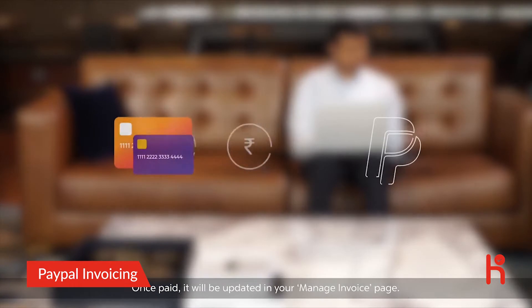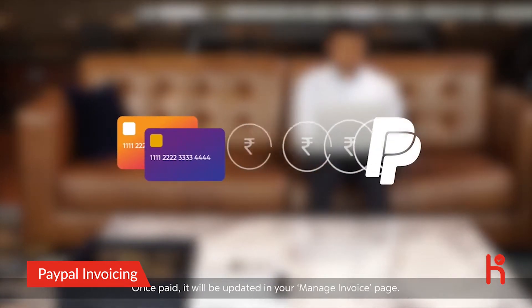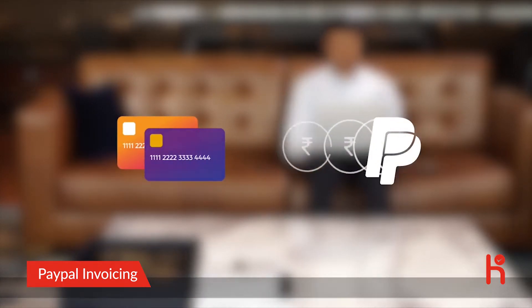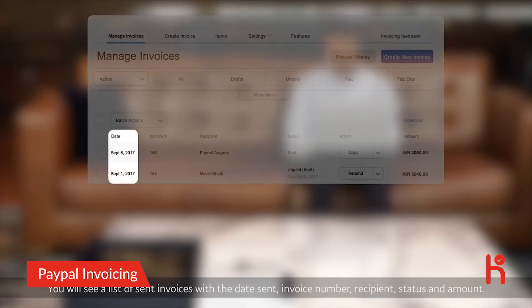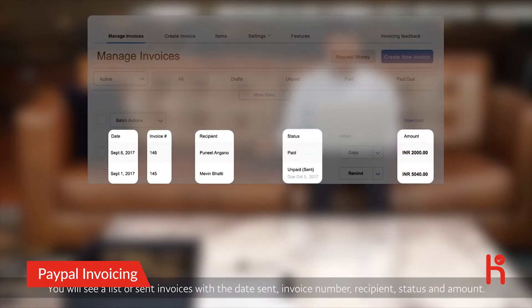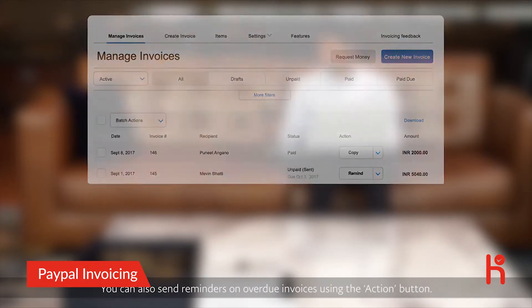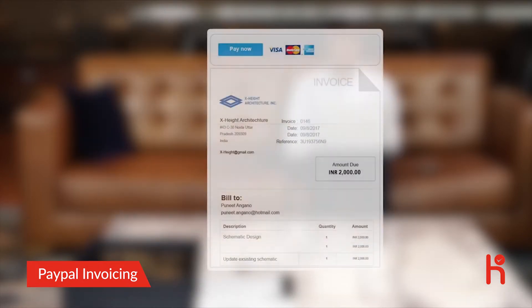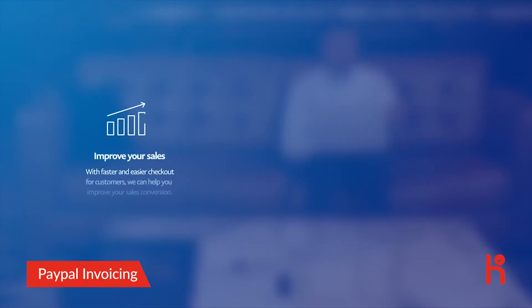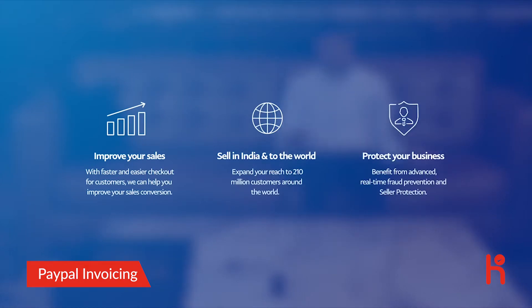Once the invoice has been paid, it will be updated in your Manage Invoice page. You will see a list of sent invoices with the date sent, invoice number, recipient, status, and amount. You can also send reminders on overdue invoices using the Action button. You have just learned how to create a professional invoice, understand how your customers pay you, and how to manage your invoices with PayPal.